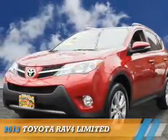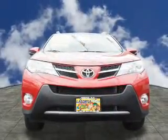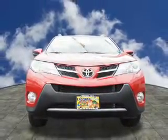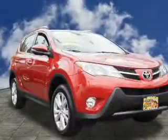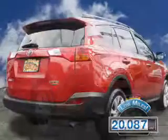Presenting the 2013 Toyota RAV4. It's powered by all-wheel drive, a 2.5-liter four-cylinder engine, and a six-speed automatic transmission. With fewer than 25,000 miles, this vehicle has a long road ahead.